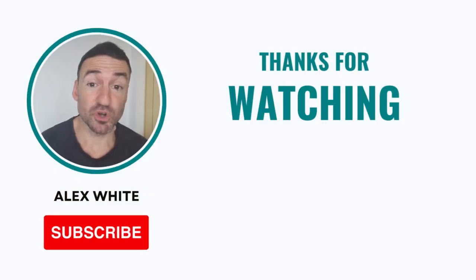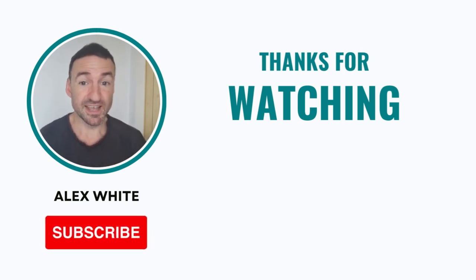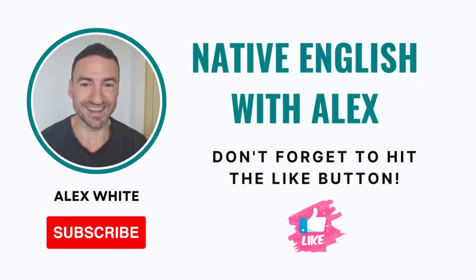Thank you so much for watching. If you found this video useful, consider subscribing to my channel so you don't miss any future content. Don't forget to hit the like button, and I'll see you very soon for more Native English with Alex.